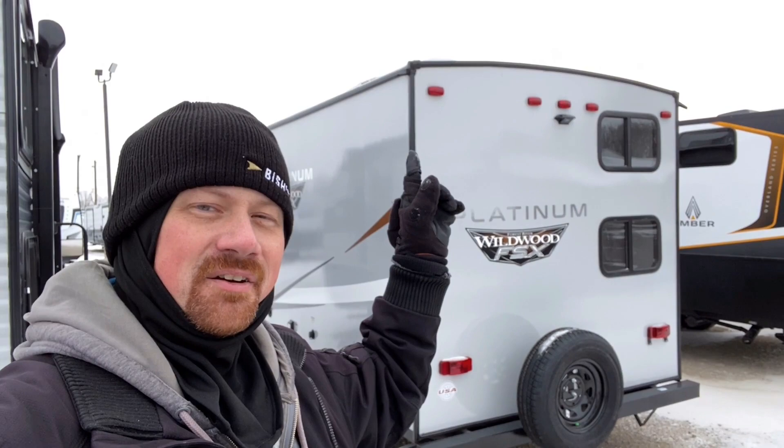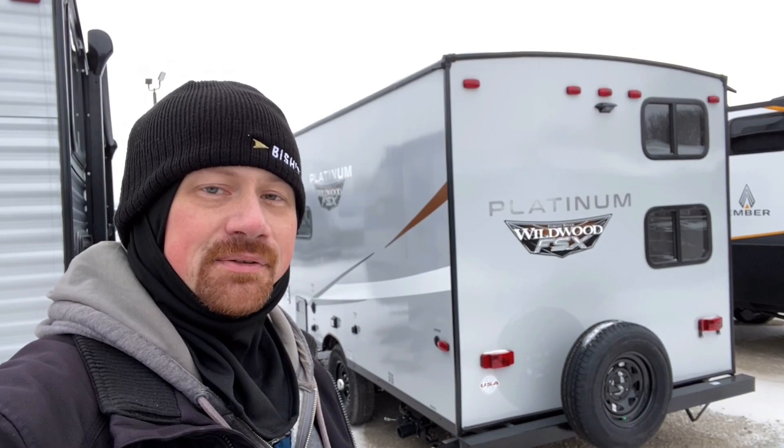That's why when you have your AC running real good, there's always one of those little rain gutters that's constantly dribbling — because it's the humidity from inside the RV getting pulled out and drained outside.